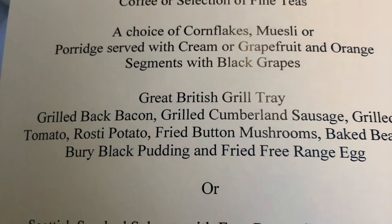The full English breakfast was wonderful this morning. It started with a glass of Bucks Fizz — can't go wrong with that.